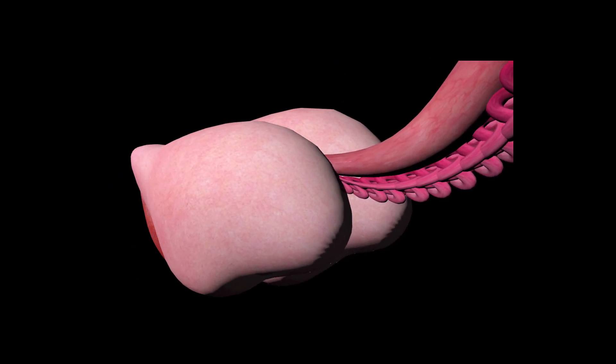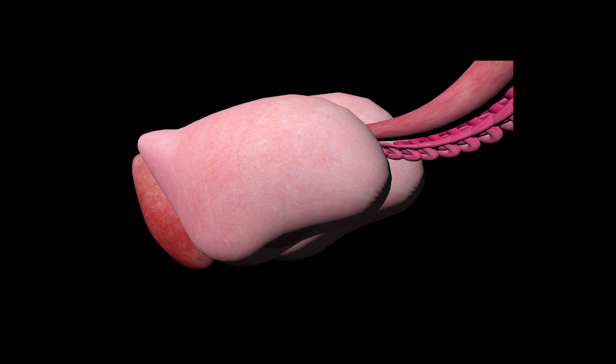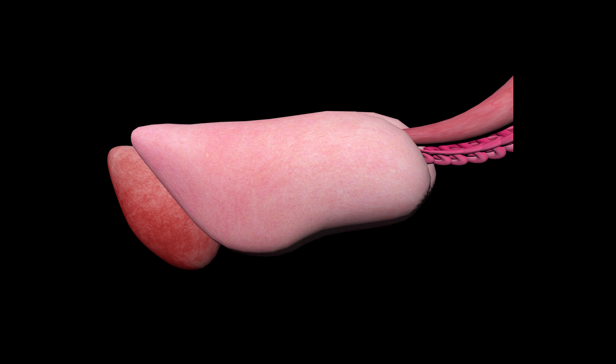At the end of the bronchioles are tiny sacs called alveoli. Each alveoli is covered by an alveolar sac, which is made up of tiny capillaries.